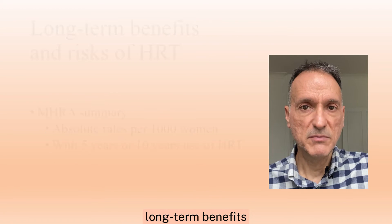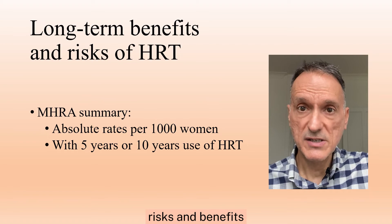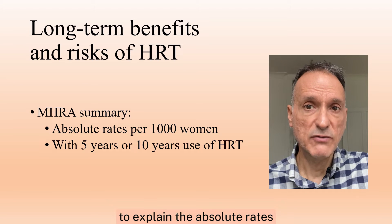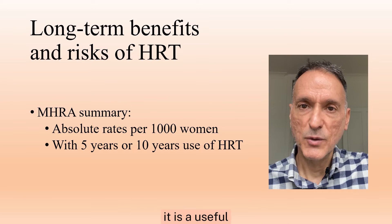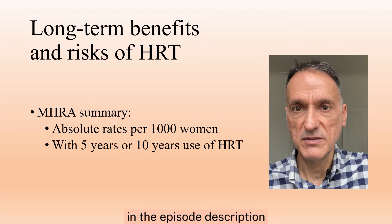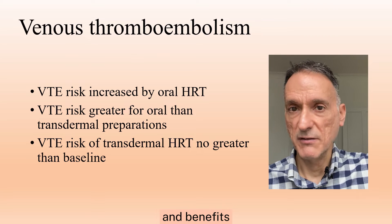In terms of long-term benefits and risks of HRT, there is an MHRA summary of HRT risks and benefits that we can refer to, explaining the absolute rates per 1,000 women with 5 years or 10 years use of HRT. It is a useful one-page resource and I have included a link to this table in the episode description. In summary, let's go through the different possible risks and benefits.